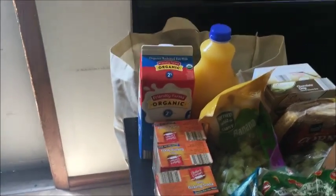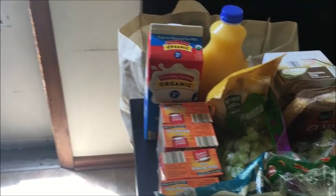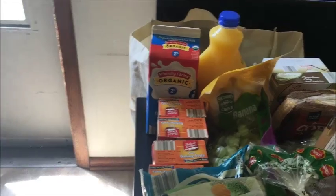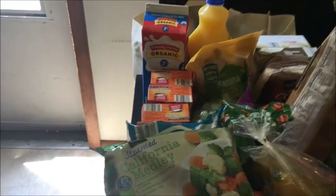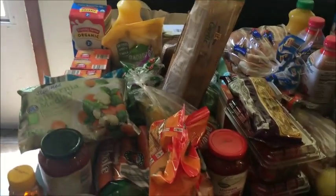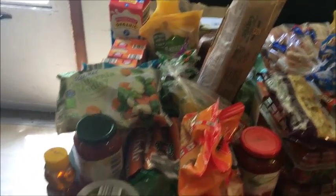I like to get baking soda from Aldi — it's only 49 cents. You cannot beat that price even with a coupon. That's 49 cents with no coupon, and you can't use coupons at Aldi anyway, so 49 cents is pretty good.